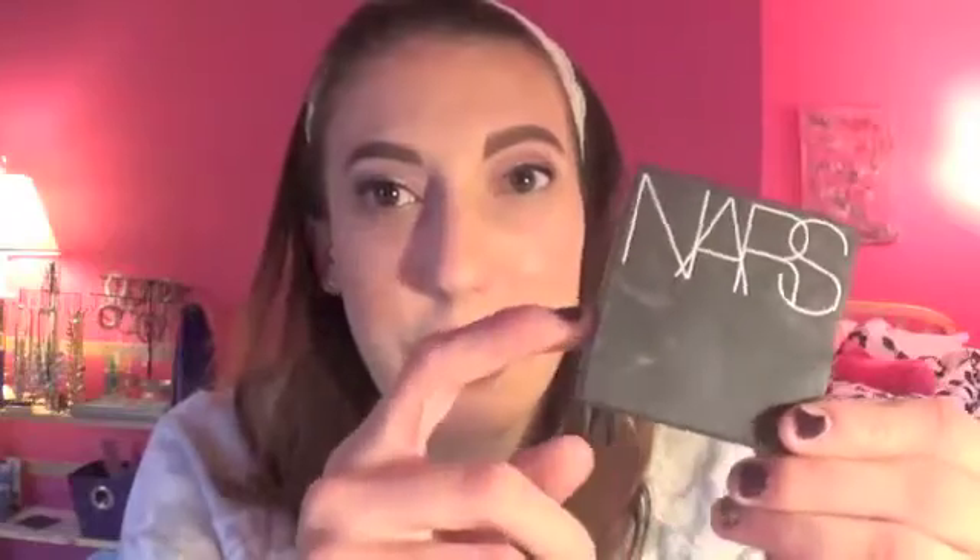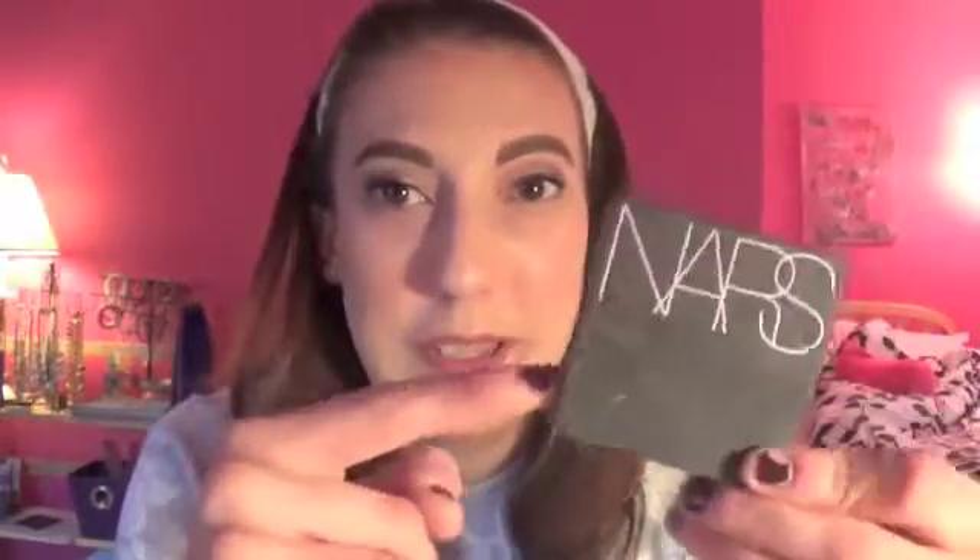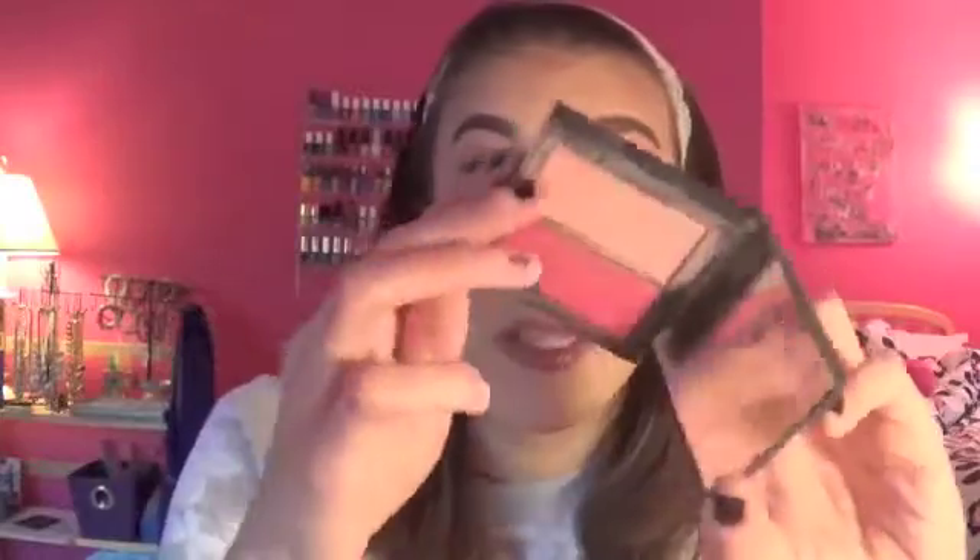I decided to throw in my NARS Dual Intensity Blush in the shade Adoration — I love these. It's a hot pink; I wore this in my Valentine's Day tutorial which I can link below. I randomly threw it in here. The highlight side is kind of meh compared to the blush, but I'm trying to get use out of it. Since it's such a hot pink it's hard to use, but I want to remind myself to use it more.